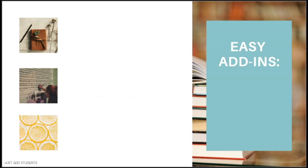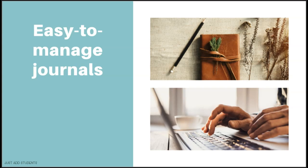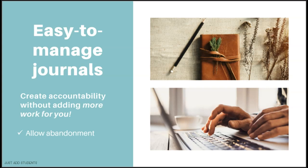The next three easy add-ins are themed 'this won't hurt a bit,' and they include easy-to-manage journals, a graffiti wall, and keeping it fresh. Easy-to-manage journals create accountability without making more work for you. You want your students to record their books, and in the materials I've included a simple log. You want students to record what they're reading, but you don't want to be dragging it home to assess every single week.